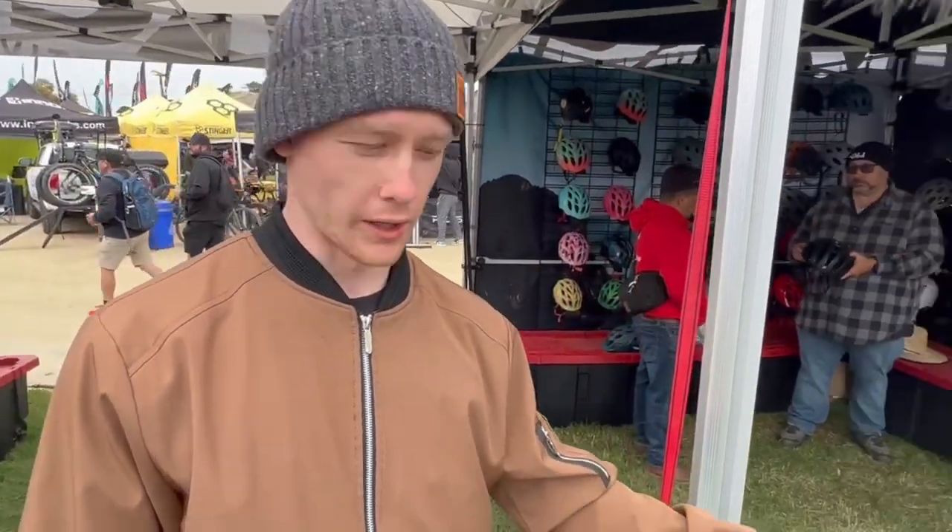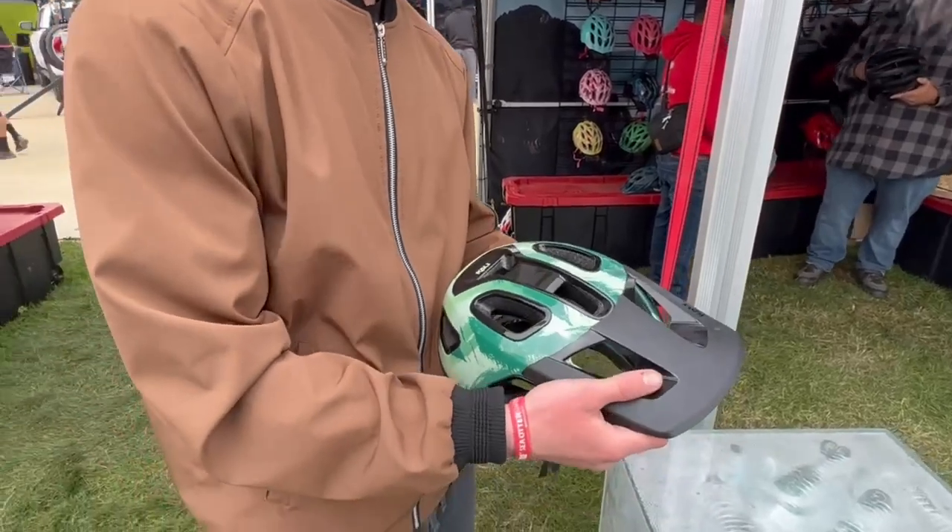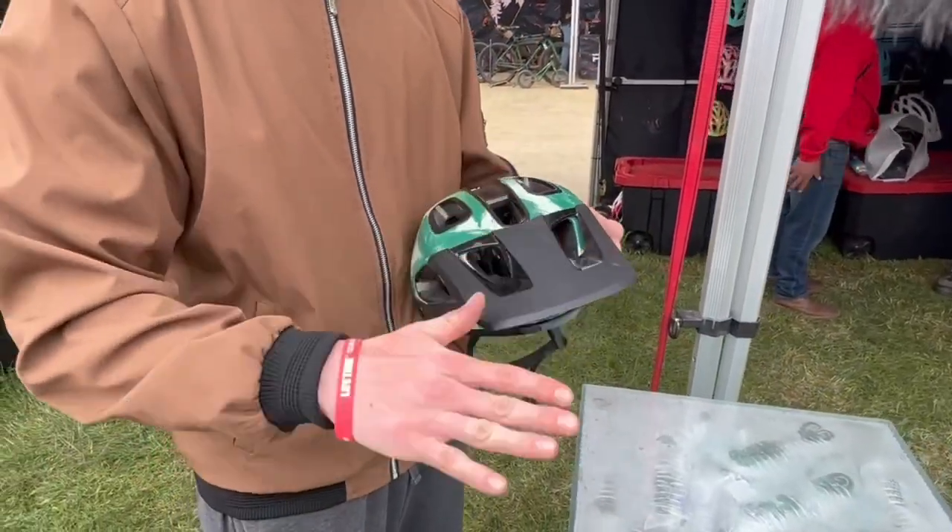How you doing today, Max? Good, good. So this is the Cali Cascade. The visor is made out of recycled water bottles.